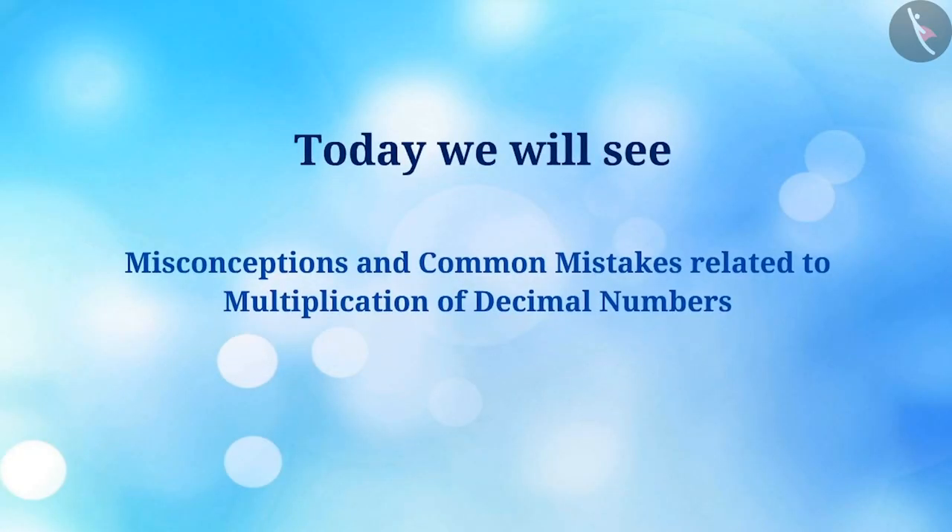Today we will see misconceptions and common mistakes related to multiplication of decimal numbers.